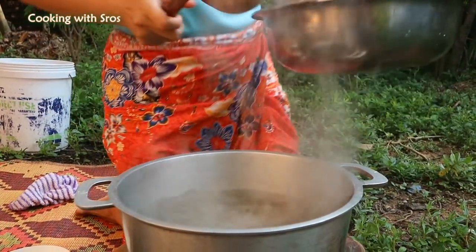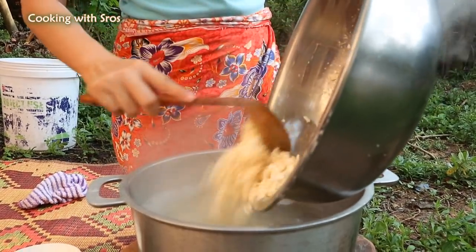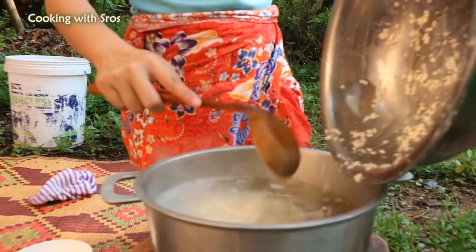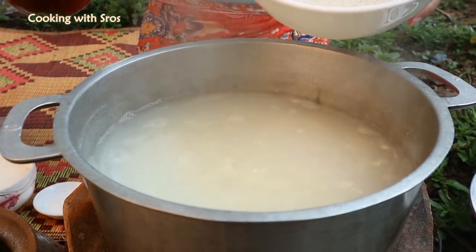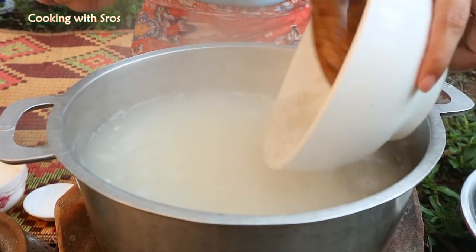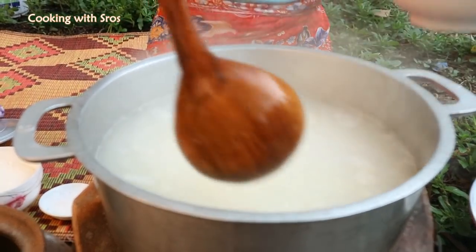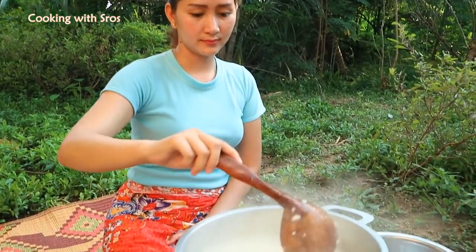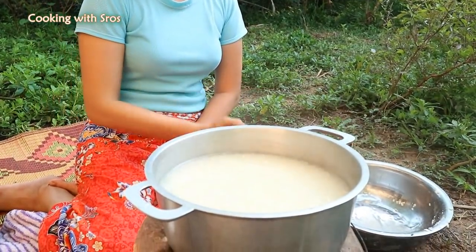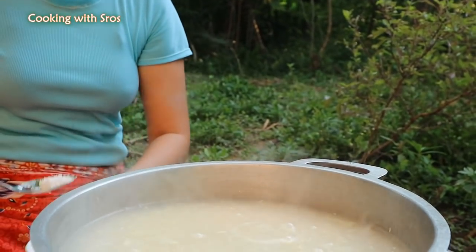The water is boiled, so I add the corn. Then I add the tapioca and peel. I'm not sure about this one. Add sugar and add some salt.